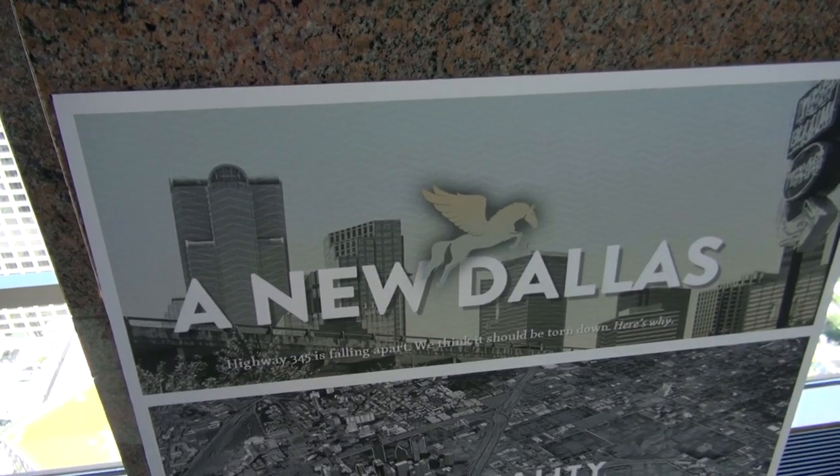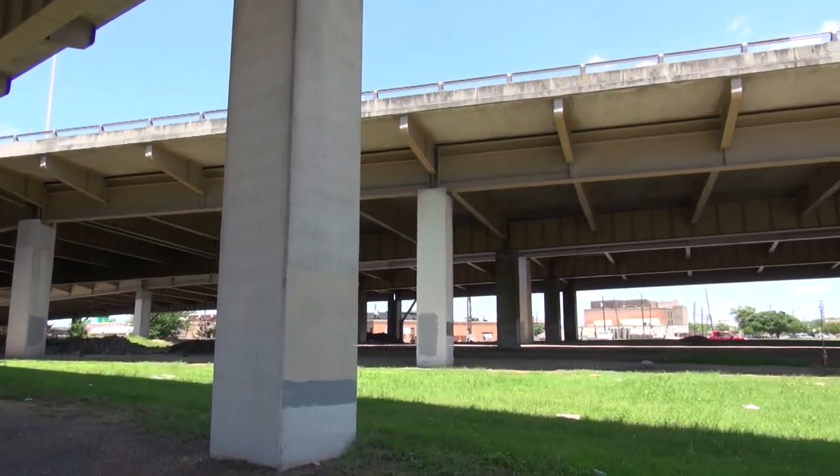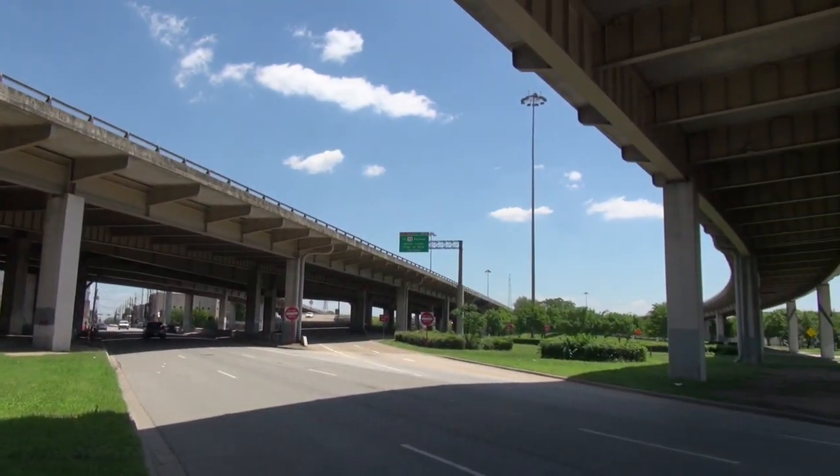We decided, before TxDOT even showed up saying they needed to move cars and keep the thing standing for the next 20 years — they have since come by and said it's going to cost $250 million to do that for 20 years — let's explore with different priorities in mind.